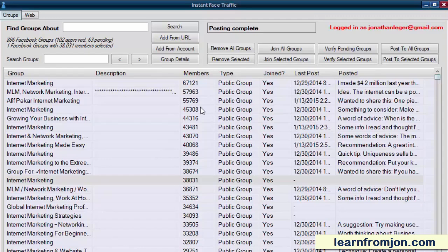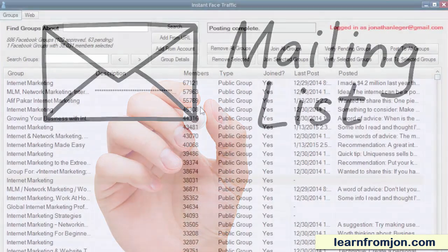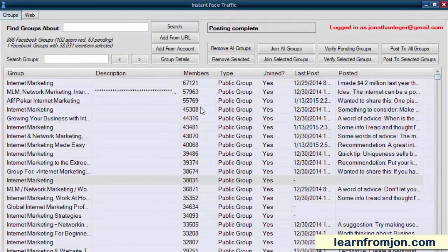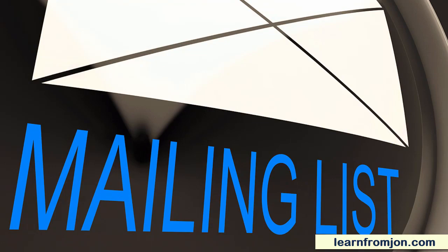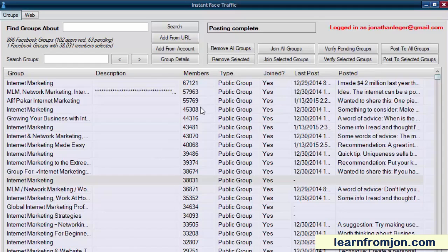Think of each one of these groups as an email list that you get to send to. Imagine being able to put your name and products in front of all of these people whenever you please. Now, just like with an email list, you don't want to spam people with promotions. You want to post quality information that sends traffic to your sites and let your site do the selling for you.